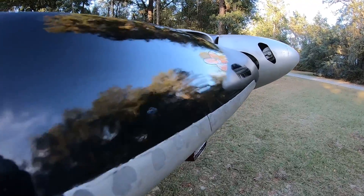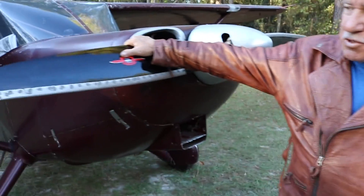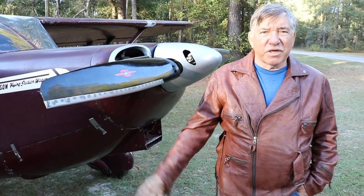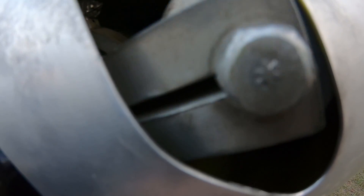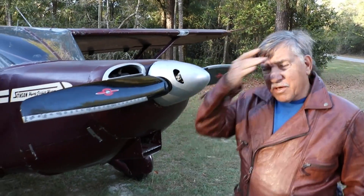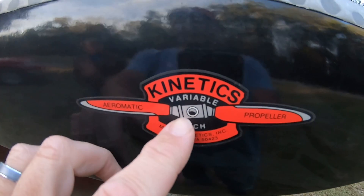For takeoff you can have a hundred percent of your horsepower, and it changes pitch for cruise automatically — done with counterweights and centrifugal force. We can kind of see that through your spinner; that's the counterweight right there. How many hours have you flown behind this propeller? Probably about 50. It works out really well — you're at the end of the runway, 200 feet above the ground, and as you pick up speed it keeps readjusting.